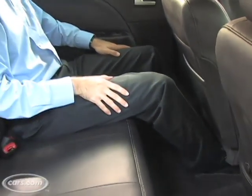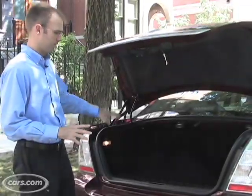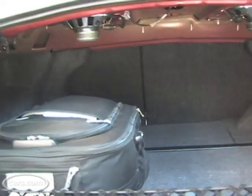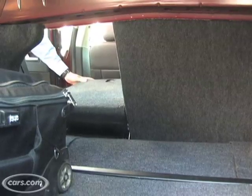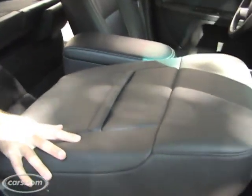The Sable's full-size dimensions mean backseat passengers have plenty of legroom and abundant space in general to get comfortable. There's also a 21.2 cubic foot trunk, which will be plenty of space for all your luggage. Additional niceties include a 60/40 split folding backseat and a fold-flat passenger seat, both of which are standard.